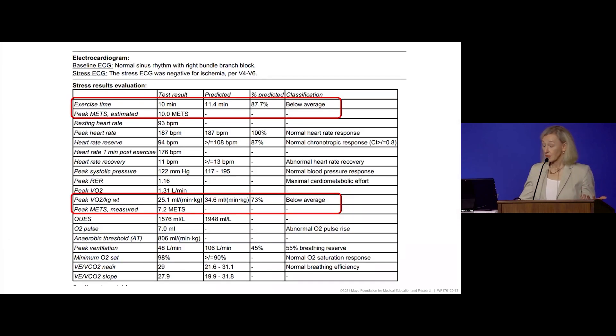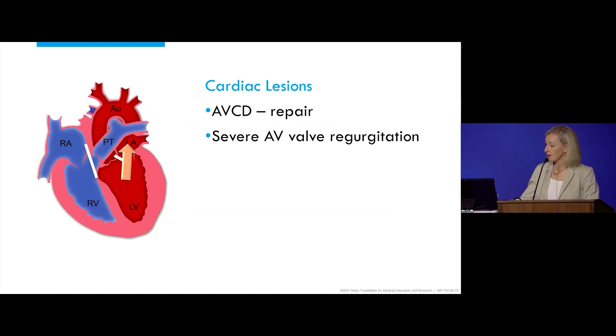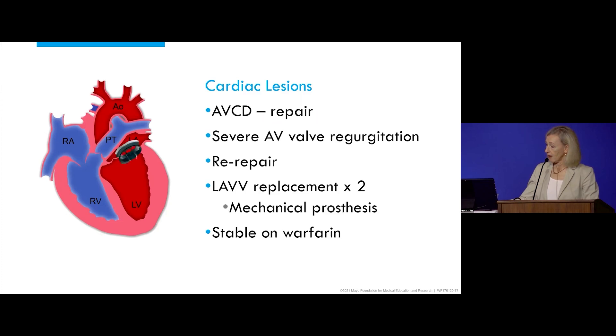She wants to consider a pregnancy, so we want to see how she does under non-pregnancy-related stress. She had a cardiopulmonary exercise test, exercising 10 minutes at 88% of predicted. Her peak VO2 is quite good at 25.1, which is 73% of predicted, with no high-risk features. To summarize: complete AV canal repaired early in life with single patch and mitral repair, early post-op re-repair, then AV valve replacement times 2. She currently has a mechanical left AV valve and is stable on warfarin.